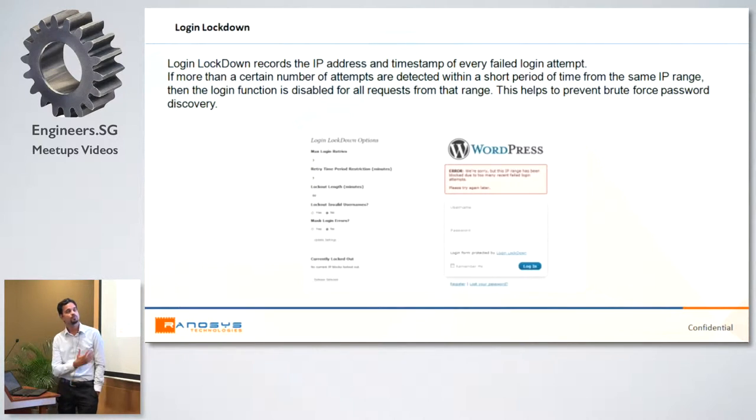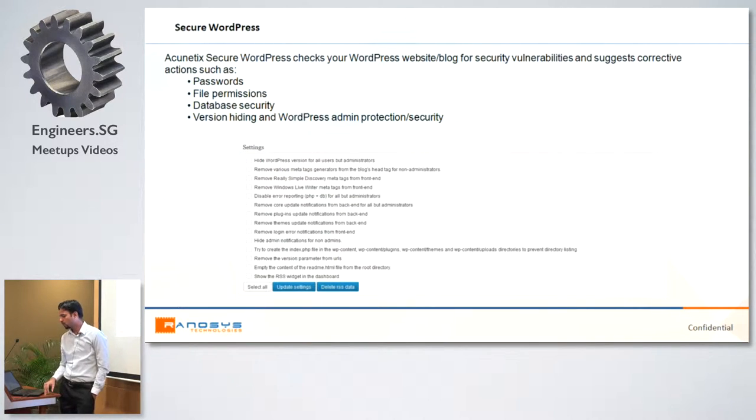Here are some recommended plugins — I mentioned only two, but there are many plugins available that do different jobs. They scan your WordPress setup, give you a list of vulnerabilities including file permission issues, database password issues, and malicious or malware code found in any file, and then you can take needed action. The first plugin is Login Lockdown — a free plugin that helps reduce brute force attacks. Within the same IP, if a user tries to post username and password and there are a certain number of failed attempts within the time frame, it blocks that IP and does not allow login.